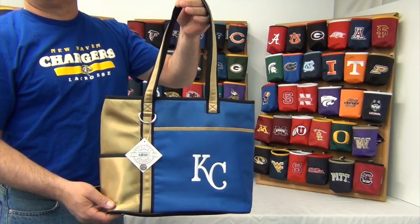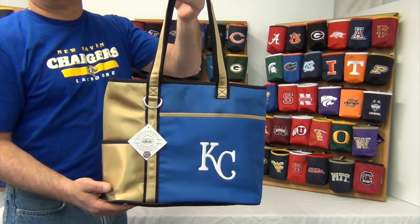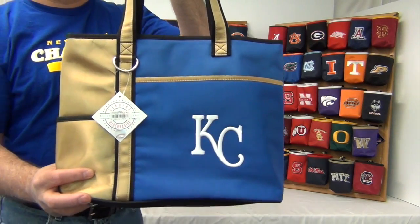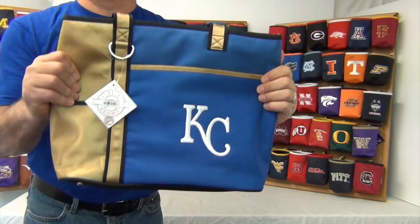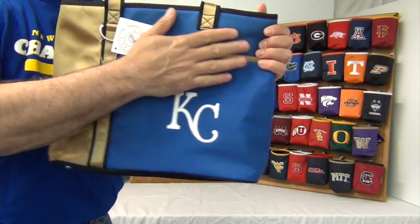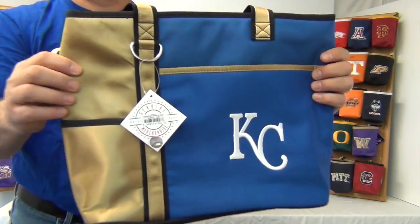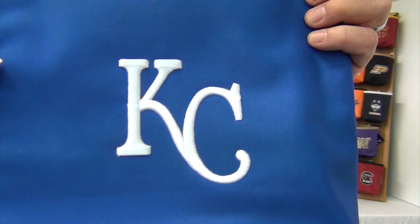Hi there. Today I'm presenting to you the Gameday Cario Tote for the Kansas City Royals. These bags are officially licensed and are made of durable microfiber material to withstand the outdoor elements and make for easy cleanup. They come in bold team colors and large high-quality embroidered logos.